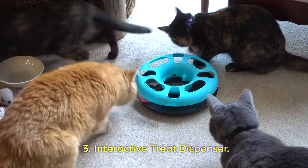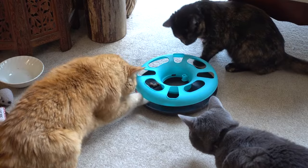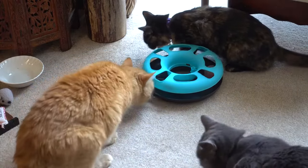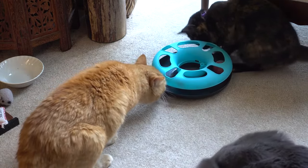Interactive Treat Dispenser: Puzzle toys that dispense treats when manipulated by kittens not only provide mental stimulation but also reward their curiosity and problem-solving abilities.